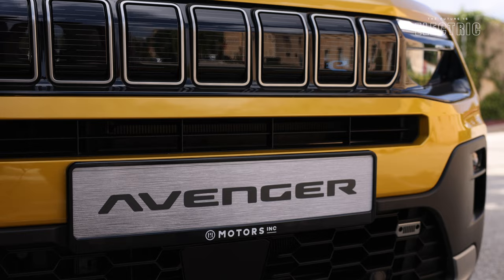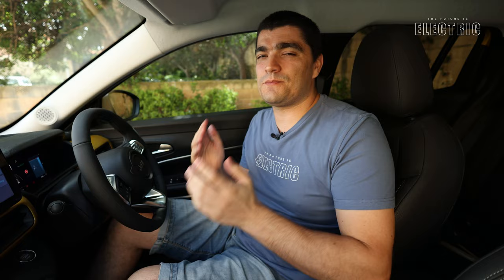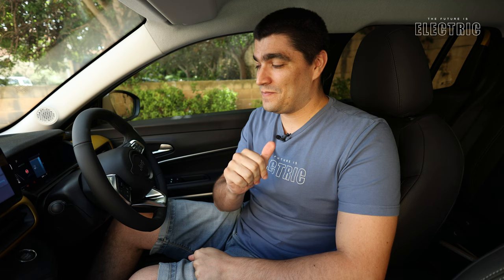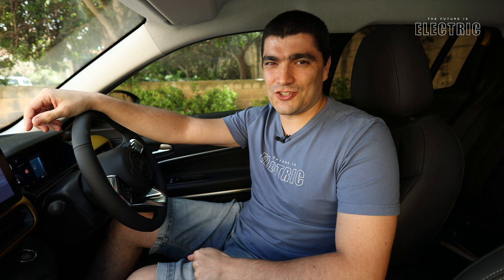A special shout out to Jeep Malta and Motorzing for their collaboration on today's video, and to Peter for help with all the technical details. If you've learned something new, hit the like button and subscribe — the core concepts of the battery and electric motor are so important moving forward into this new age of mobility. As always, I hope I and the Jeep Avenger, Car of the Year, have convinced you that the future is electric.